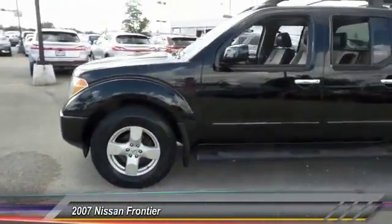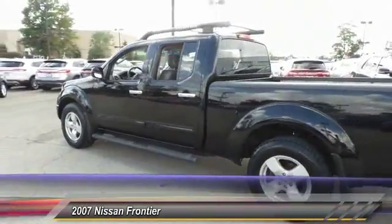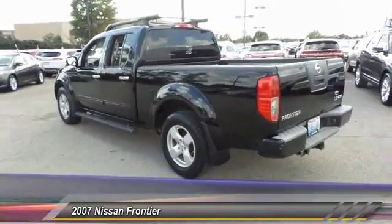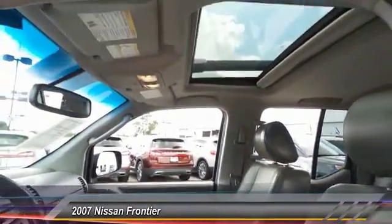The 2007 Nissan Frontier. The Nissan Frontier offers a full-length, fully boxed frame for strength, serious off-road capabilities, and a five-star rating for side impact crash safety.